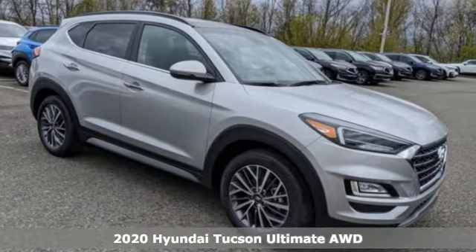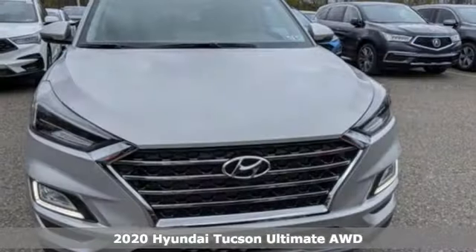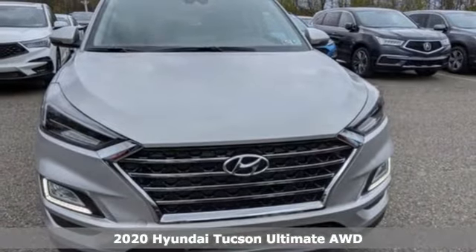It's a new 2020 Hyundai Tucson. Challenging convention to find a better way. It's the Hyundai way.